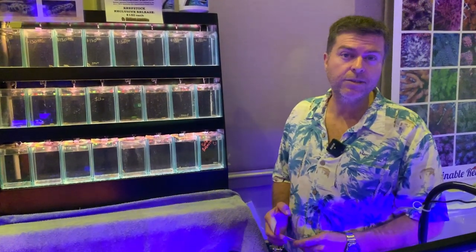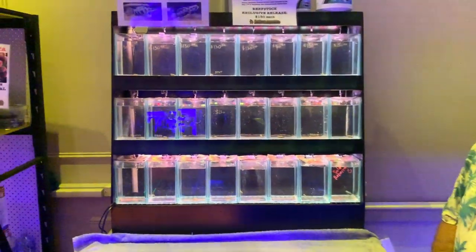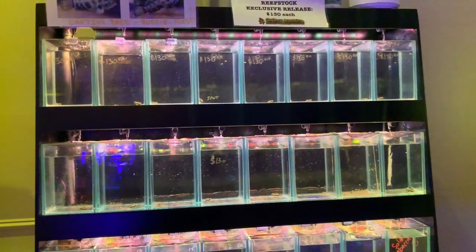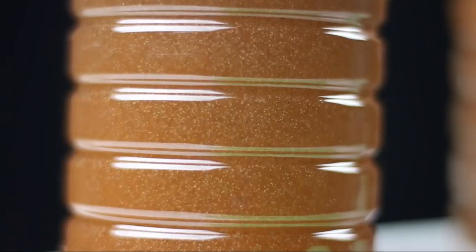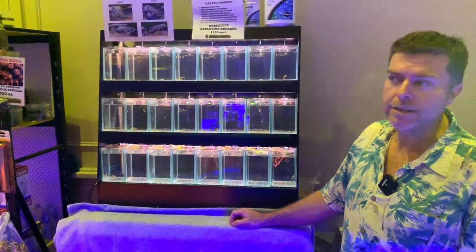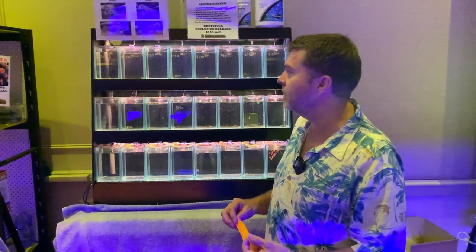We've been really happy to get the fish feeding on something that's very easy for everyone to produce at home. We haven't gone down the path of getting them to eat dry foods yet, however we have them feeding on live baby brine shrimp. So if you're considering picking up one of these in the future, just make sure you've got the ability to hatch some baby brine and you should be sweet. That's all they've been fed by us, so they don't know any other foods. It's not necessary to have copepods, although they will eat them.